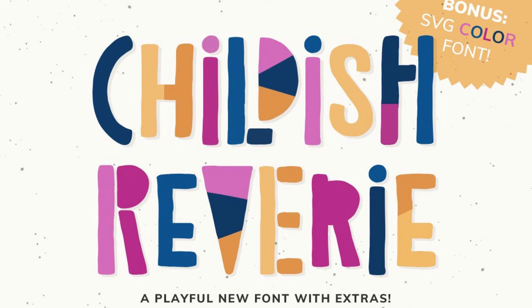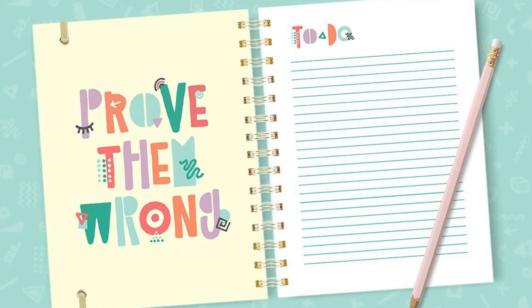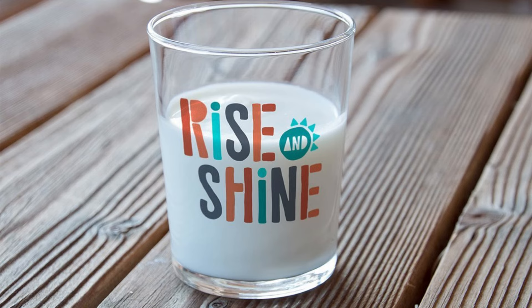14. Childish Reverie. Explore your creative side in this fun offering from Denise Chandler. Mix lower and uppercase letters together, or throw in the bonus doodles and see where your mind takes you.